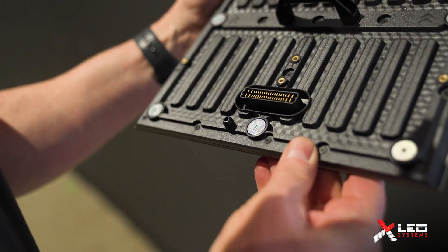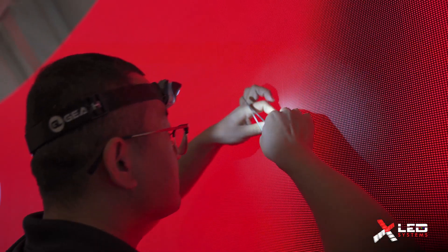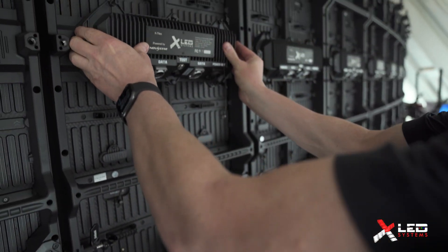Our intention is for this screen to last 15 to 20 years. We know over that time period there'll be a few little things that we'll have to take care of, and we feel good about it.